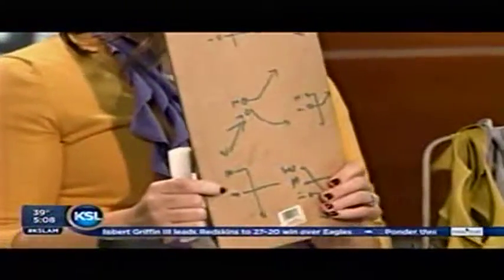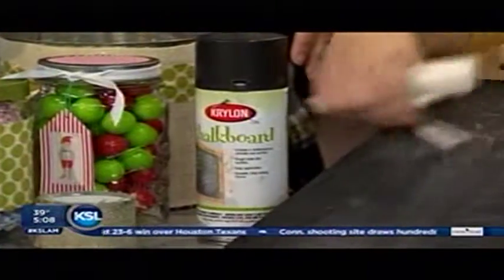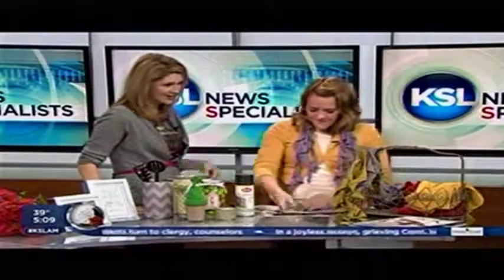I just grabbed my husband's clipboard from football — don't tell him — and sprayed it with some chalkboard spray. You can just buy that anywhere, like Walmart. They even have different colors now. You spray it on there, then you take your chalk, and there's my professional artwork. Wow! You can spray that on anything. I know, it's great. So easy.